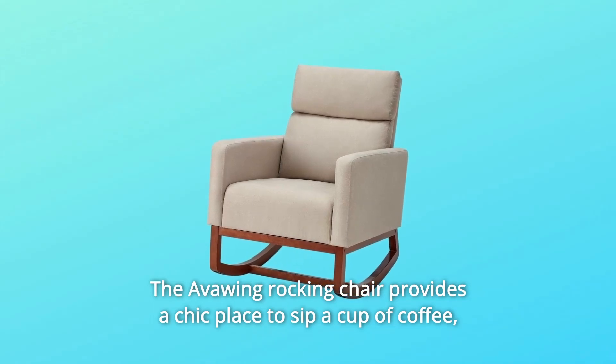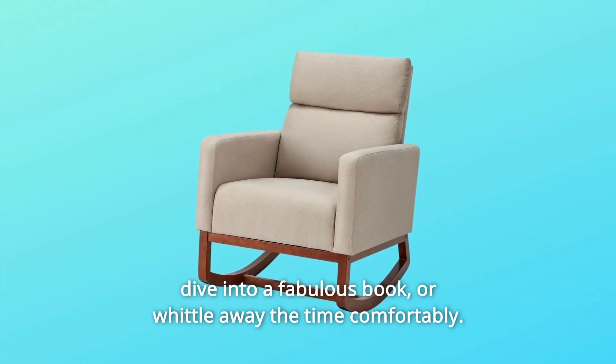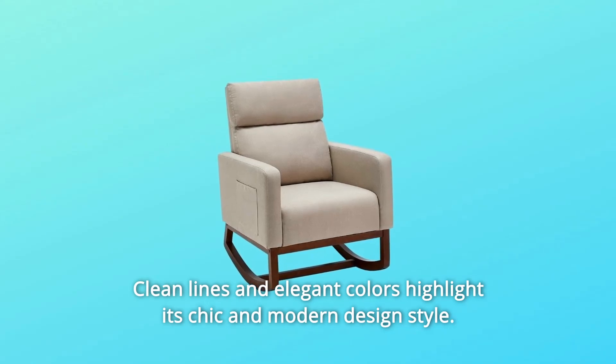The Avang rocking chair provides a chic place to sip a cup of coffee, dive into a fabulous book, or whittle away the time comfortably. Clean lines and elegant colors highlight its chic and modern design style.